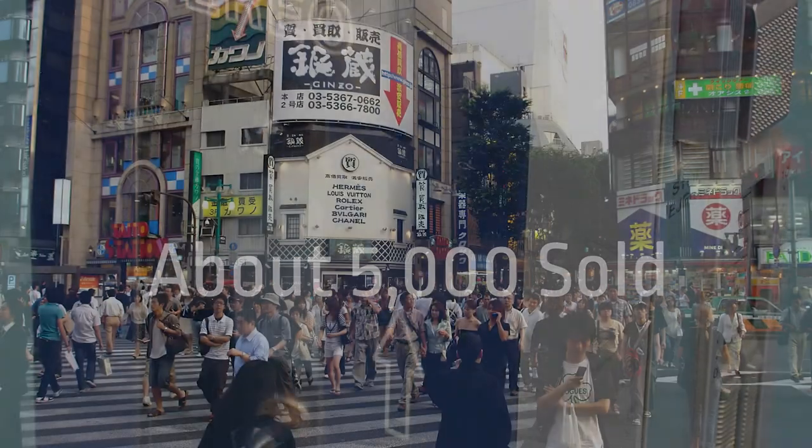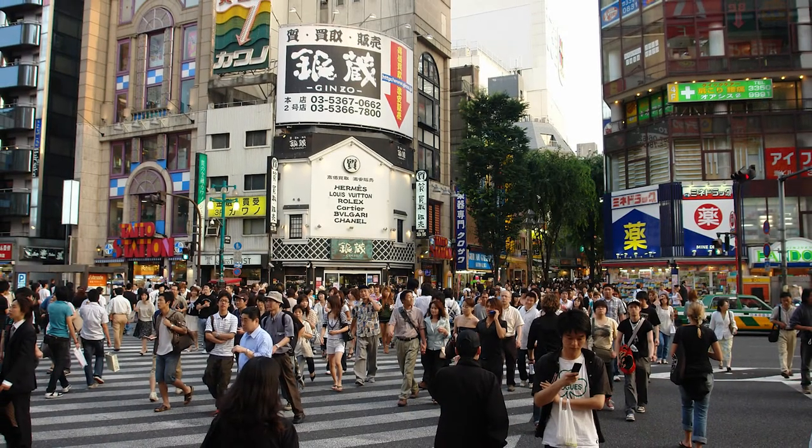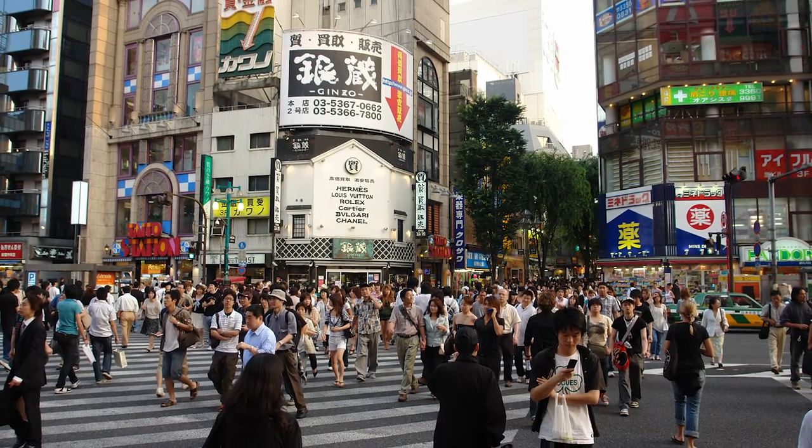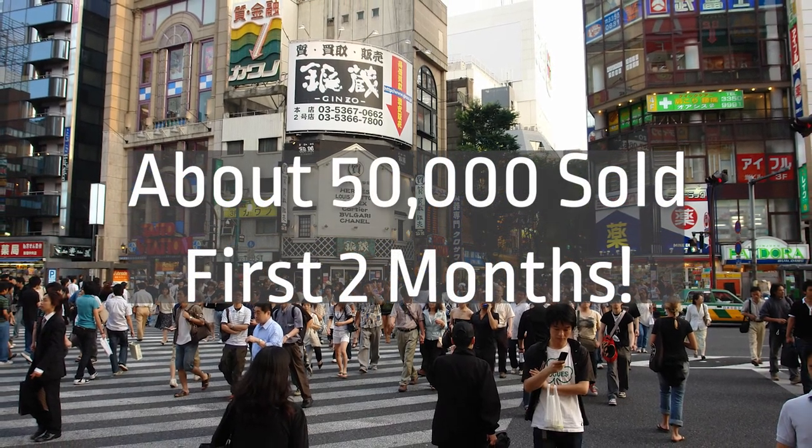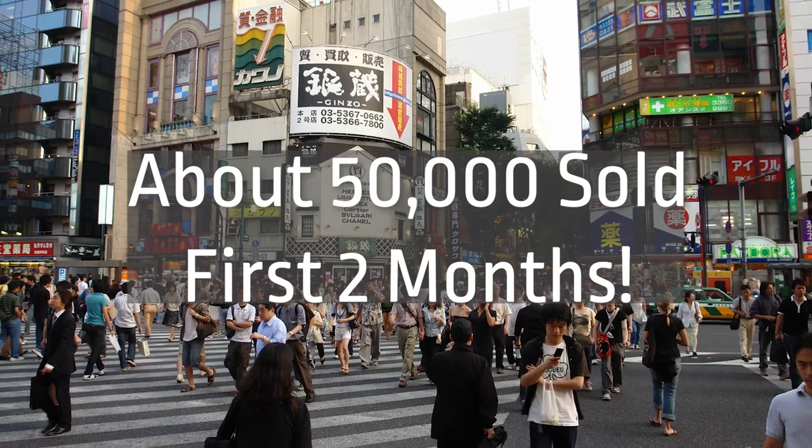Sony's sales reps started showing it off to people on the streets of Tokyo, and that helped sales explode. The company ended up selling more than 50,000 units in the first two months. People loved it.